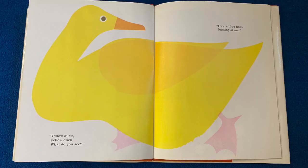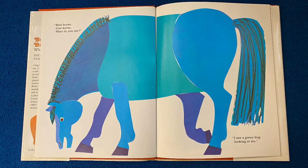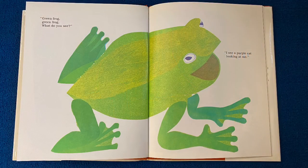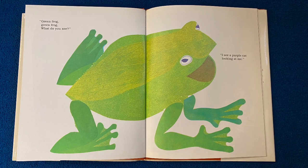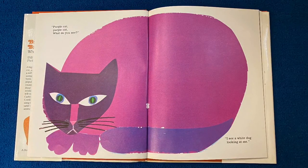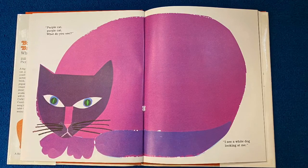I see a blue horse looking at me. Blue horse, blue horse, what do you see? I see a green frog looking at me. Green frog, green frog, what do you see? I see a purple cat looking at me. Purple cat, purple cat, what do you see?